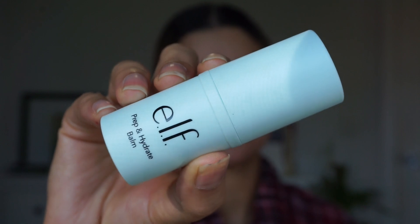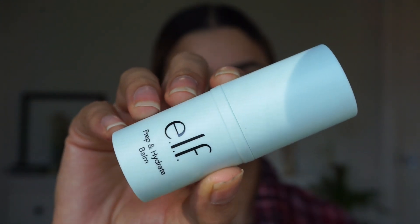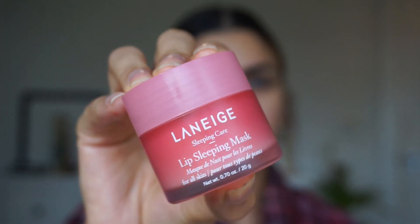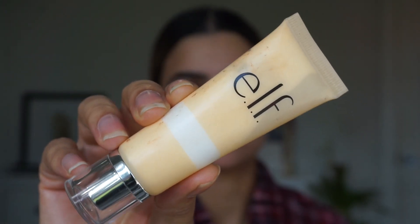After that I'm going in with the e.l.f. Prep and Hydrate Balm just to further hydrate my skin, especially in the winter because my skin tends to get dry. After that I'm moving on to my lips and I'm using the Laneige Lip Sleeping Mask to hydrate my lips. I'm going to be applying a liquid lipstick so this really helps hydrate my lips, and then I'm going in with the e.l.f. Primer.